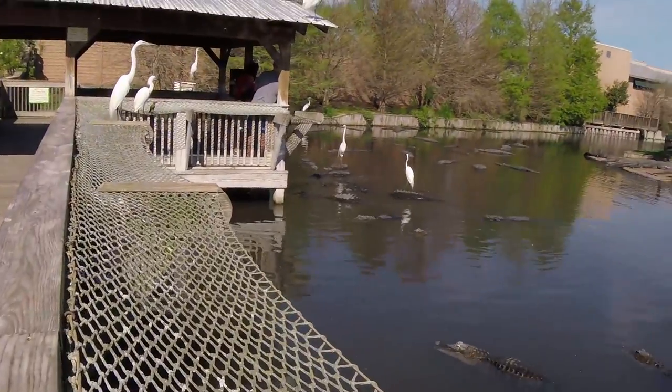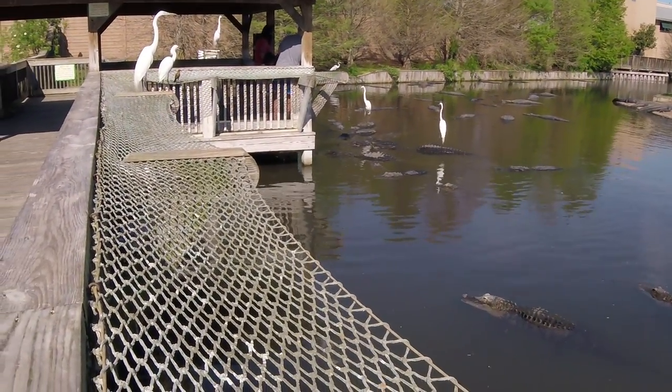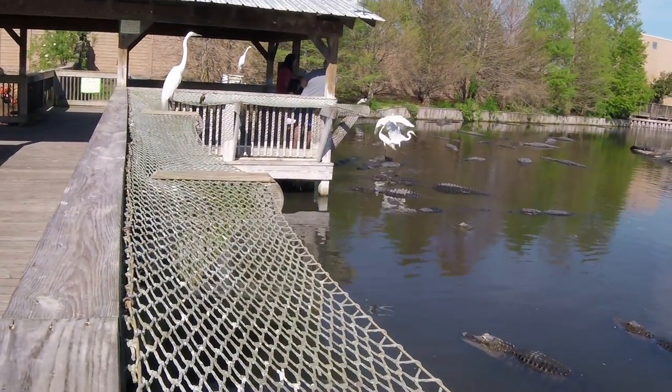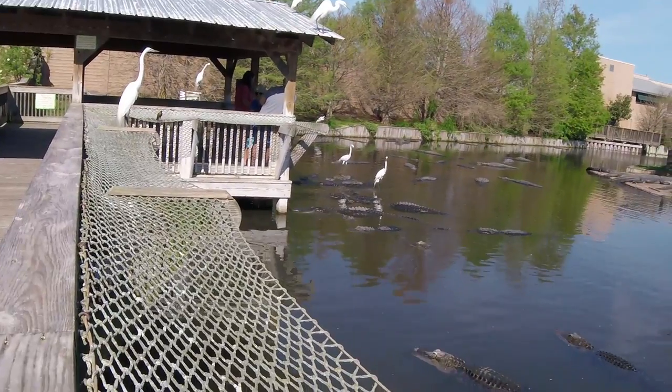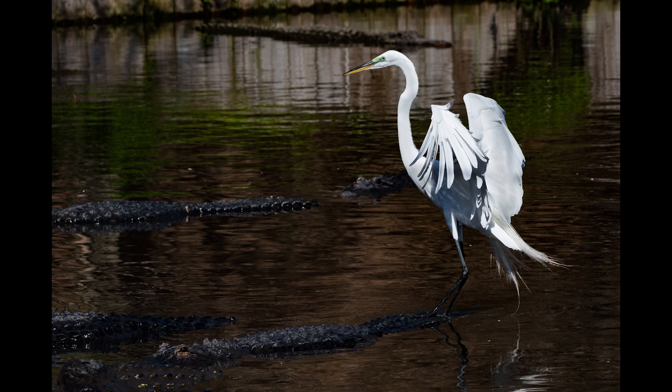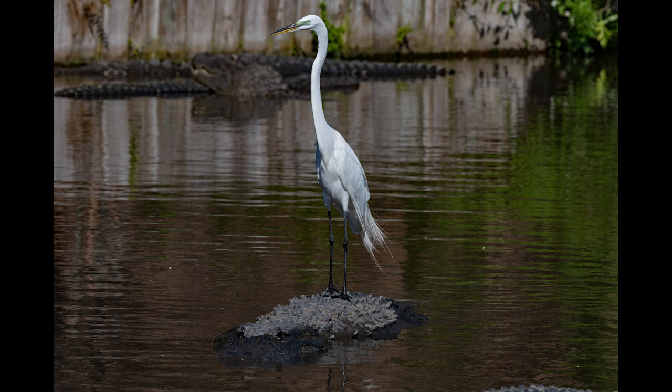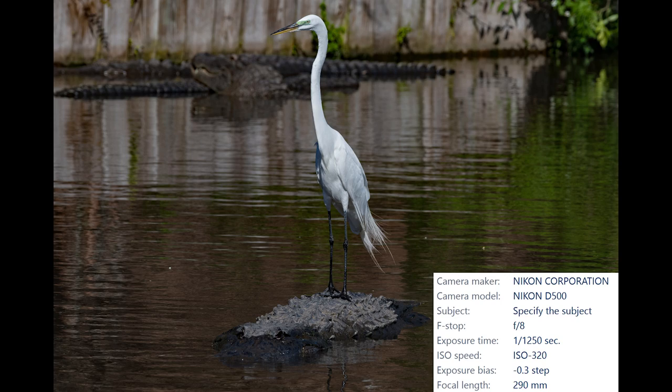Somebody's feeding these gators, but there are egrets riding on their backs — that's crazy. It was getting late and the light was a little too harsh, but I'm not going to pass up this opportunity. This egret is standing on this alligator's back, and then look at this one — it's surfing. I know surfing's popular in Florida, but come on.